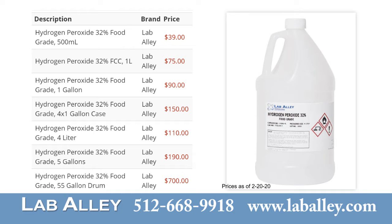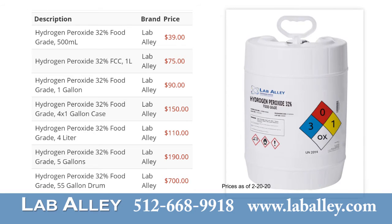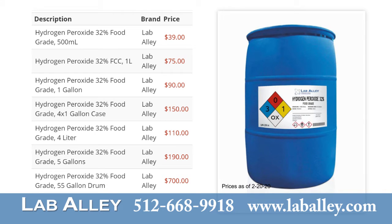The price for four liters is $110. Five gallons costs $190. And a 55 gallon drum of food grade hydrogen peroxide costs $700.